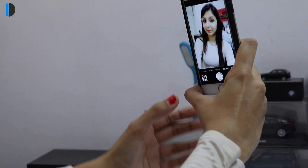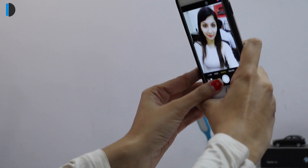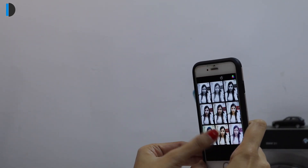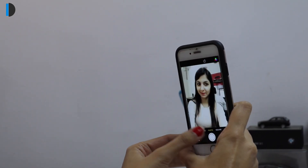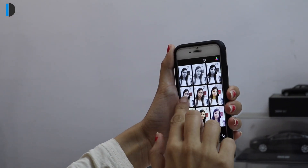We keep finding perfect tricks to capture stunning selfies on our smartphones. And sadly, despite applying different filters, finding the right lighting, as well as facial expressions, we often don't get the perfect selfie. Even those with high-end smartphones struggle a lot to get the perfect selfie. No matter what filters we apply to the images, they still lack the punch.